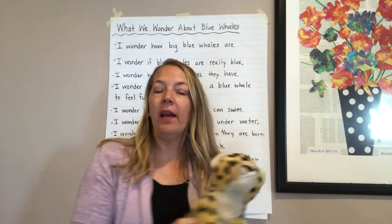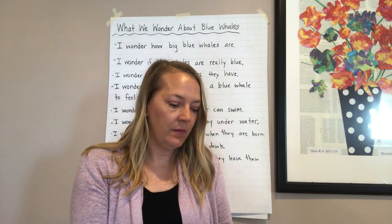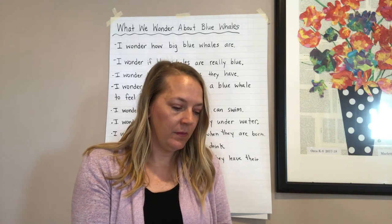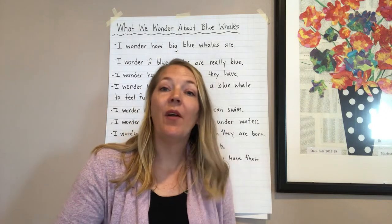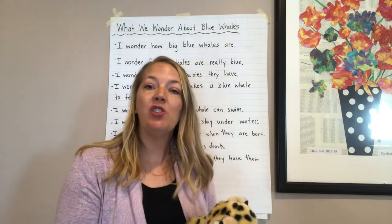This is my turn-and-talk partner. Go grab something really quick and then come on back. Hopefully you grabbed your turn-and-talk partner. Now you're going to turn and tell your partner something new you've learned from what I just read to you.